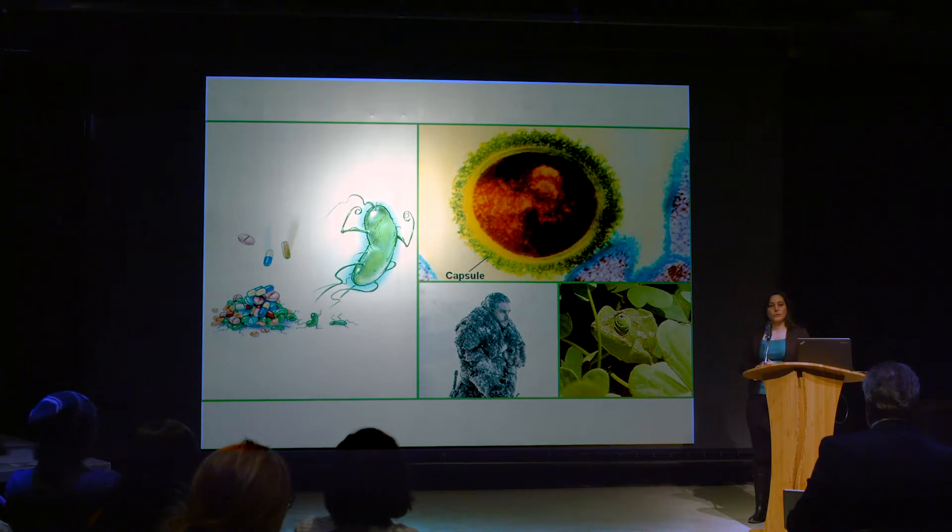Because of this, researchers like me have been working to find ways of combating bacterial infections without the use of antibiotics. To do this, we need to understand exactly how bacteria manage to enter our body, bypass our body's defense system, and cause infection.